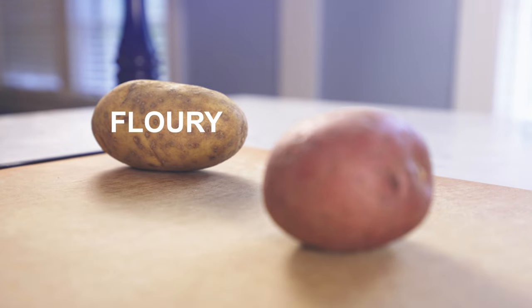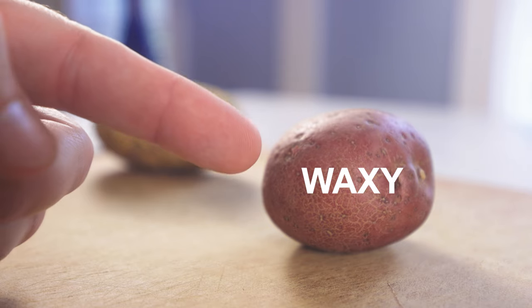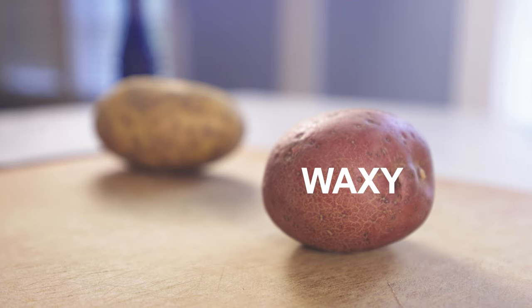Floury potatoes, also called mealy potatoes, starchy potatoes, or baking potatoes, versus waxy potatoes, sometimes called creamy potatoes or boiling potatoes.